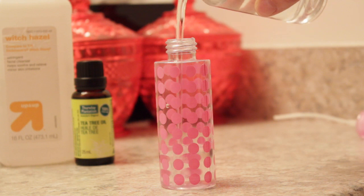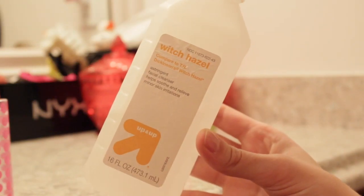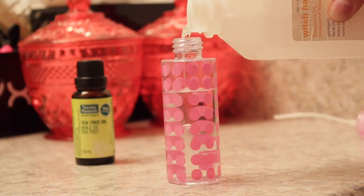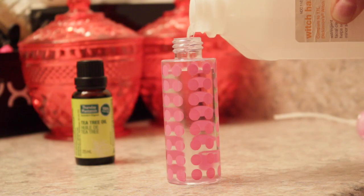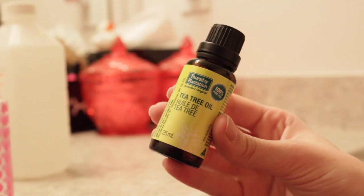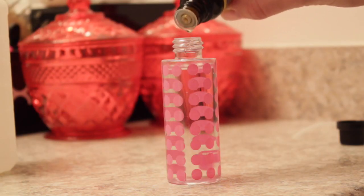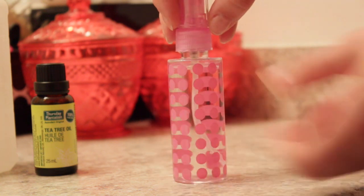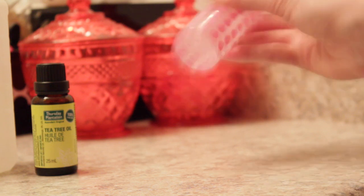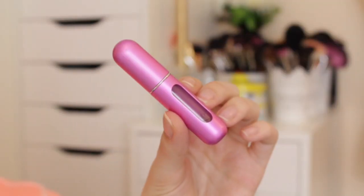I got mine from Target and I'm filling mine up about three-fourths of the way with just plain water. Then I'm going to use Witch Hazel, which is a natural astringent and toner for your skin. Witch Hazel helps balance the pH level of your skin to help prevent acne. I also like to add in a few drops of tea tree oil, which has amazing benefits — it can help treat skin conditions including acne and help it heal faster.